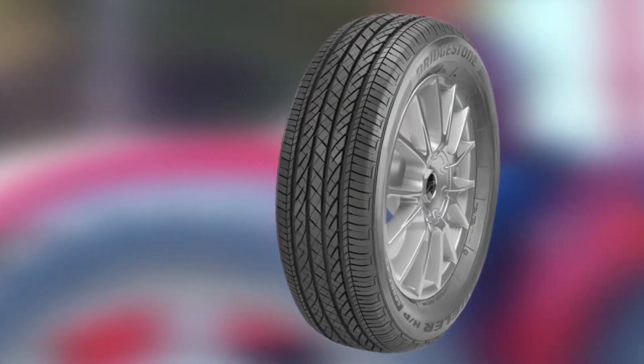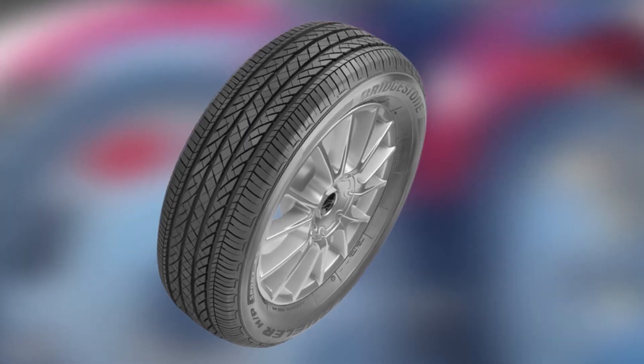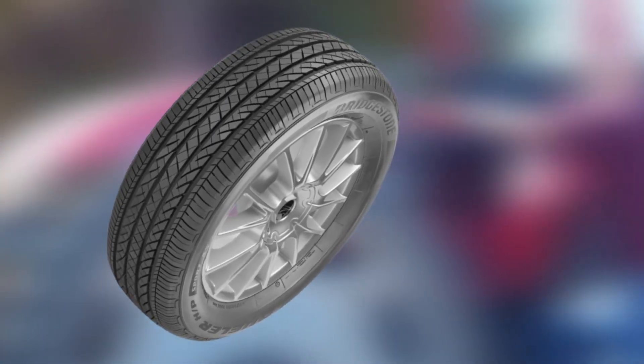Unfortunately, the Bridgestone Dueler H/P Sport tends to wear down a little more quickly than some other types of tires. They may also start to get a little noisy as they wear down.